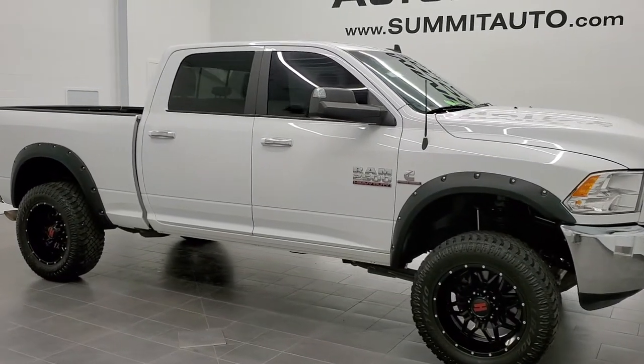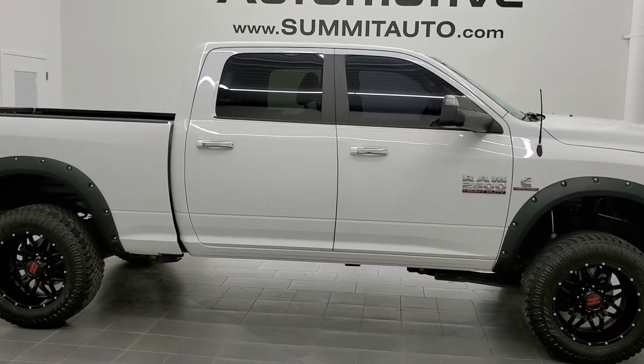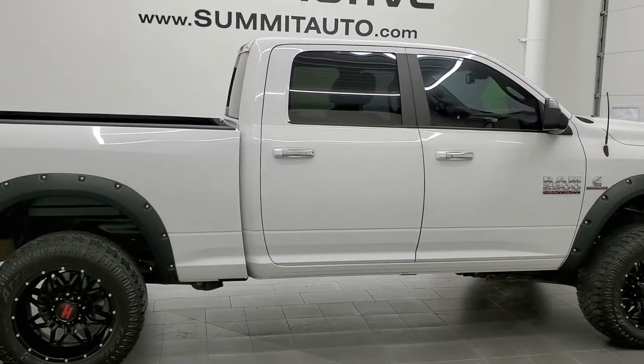This is stock number 11066. We are here at Summit Automotive in Fond du Lac, Wisconsin — your new and used heavy-duty truck and Ram headquarters.